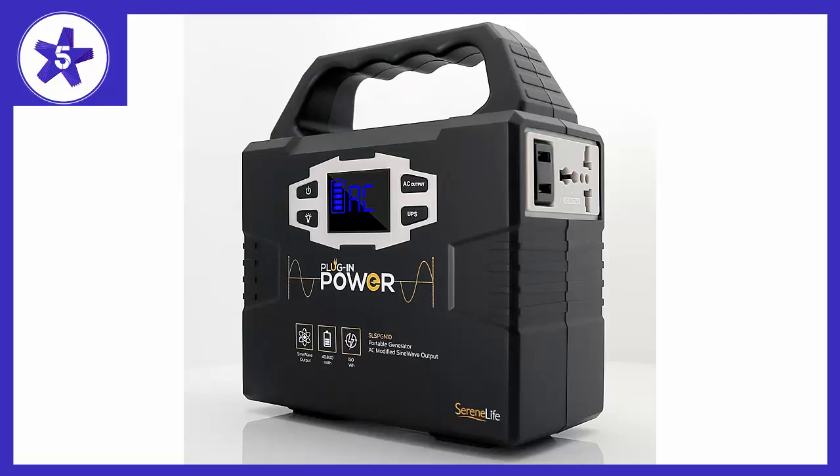Of course you need to be careful about exposing it to water because it's an electric component. Aside from that, feel free to take it camping, or in case of an electricity shortage this would work just great.